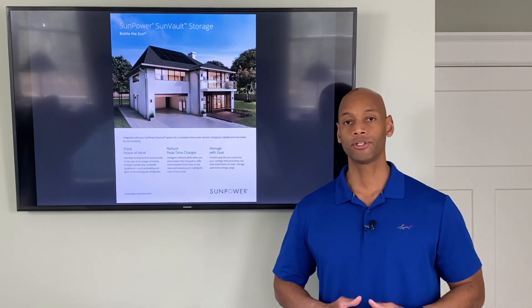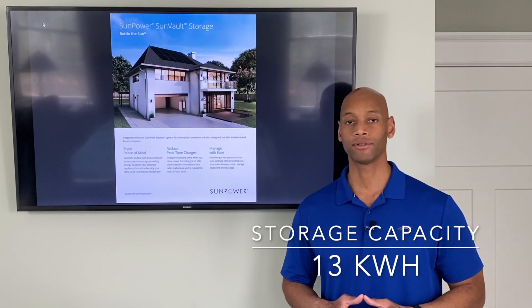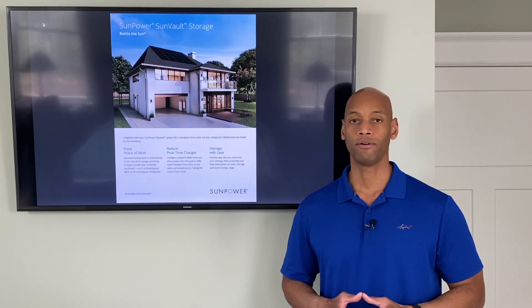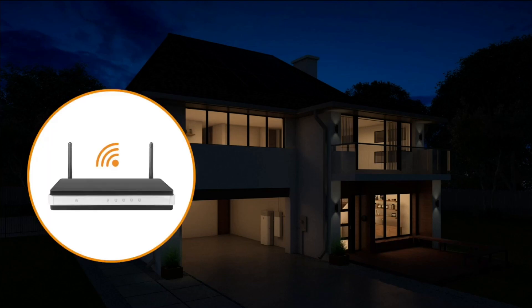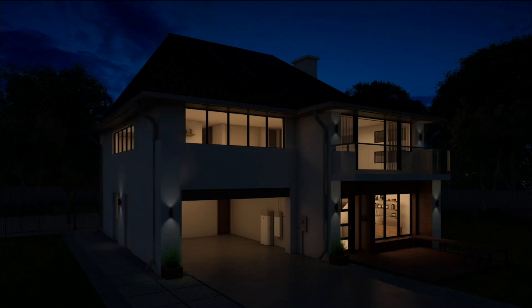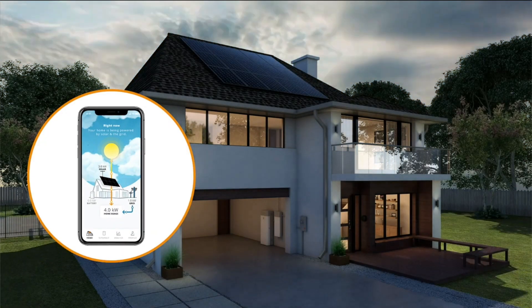In terms of storage capacity, the SunVault battery has 13 kilowatt hours. In most cases, if you're backing up critical systems only, that 13 kilowatt hours is enough to run those systems for about 24 hours before needing to be recharged.